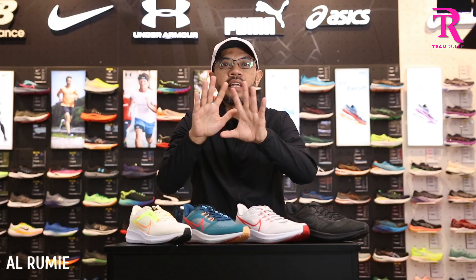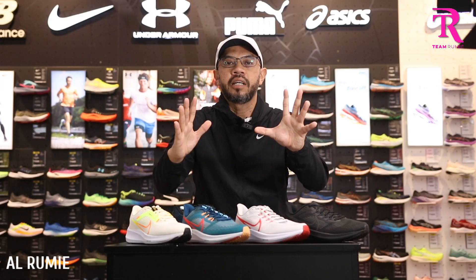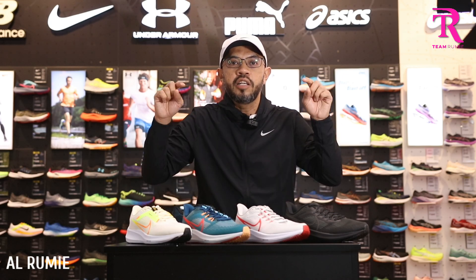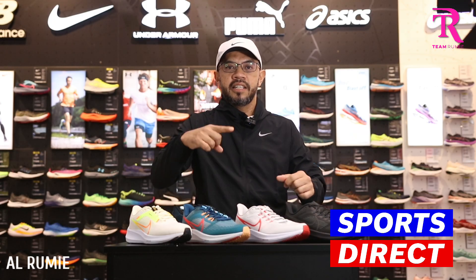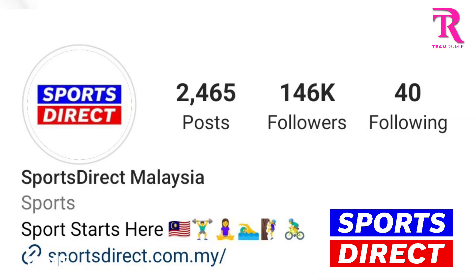Yes, yes, yes! Dan kali ini serius. Video ini sangat special. Saya review kasut-kasut di mana? Tak lain, tak bukan — di Sport Direct Ropikana Mall Garden di Kota Damansara. Yes! Shout out for Sport Direct Malaysia.